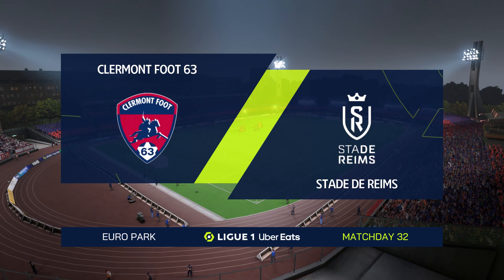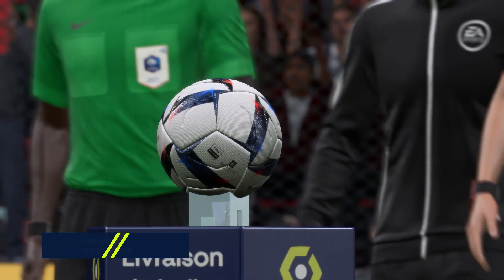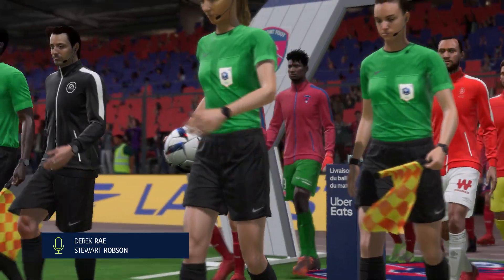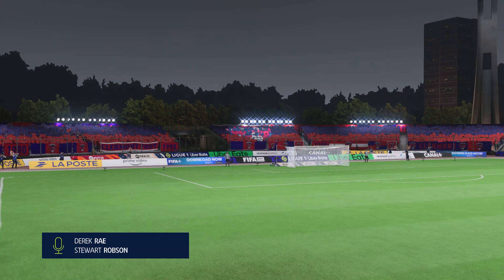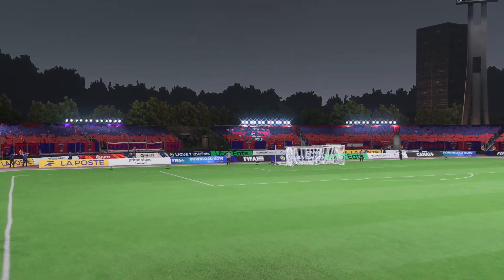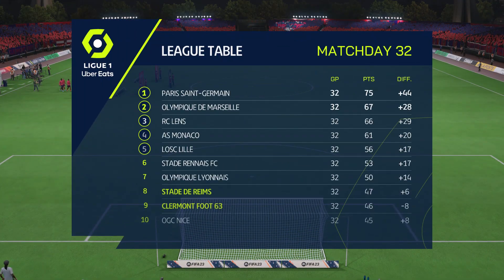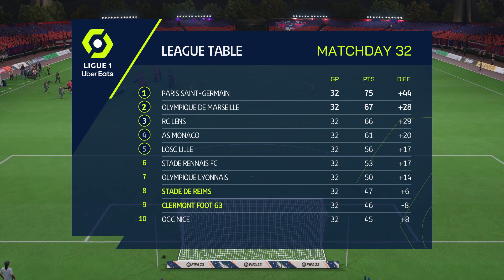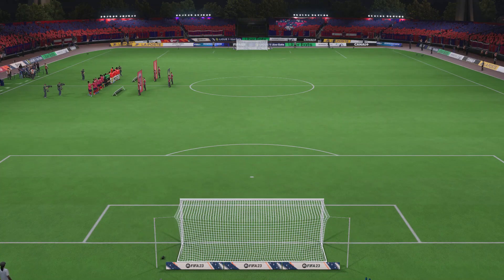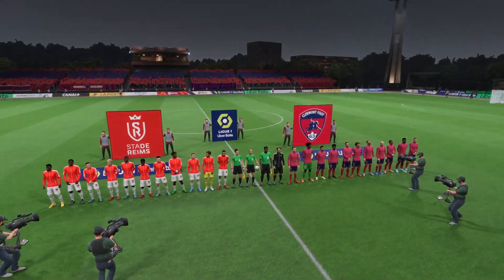A warm welcome on what is an ideal night for football. I'm Derek Ray and sitting alongside me ready to provide all the technical and tactical analysis is Stuart Robson. We have live coverage of this Ligue 1 match: Clermont Foot take on Stade de Reims. Both managers will be reminding their players to start the game quickly, press the opposition, play the ball forward, and regain possession as quickly as possible.